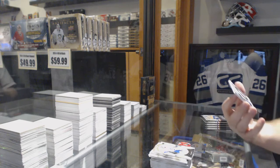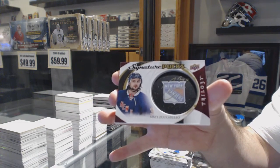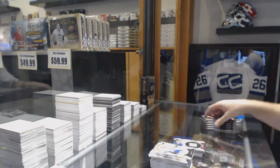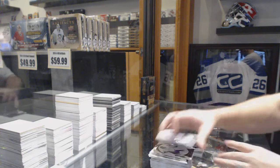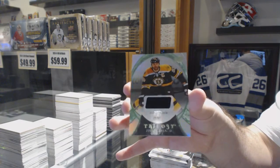We've got Signature Pucks for the Rangers, Matt Zuccarello, Matt Zuccarello Signature Pucks. We've got a base jersey, number to 97, for the Boston Bruins, Zdeno Chara.